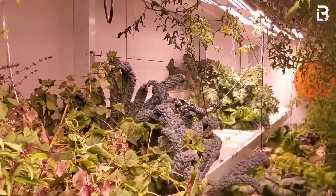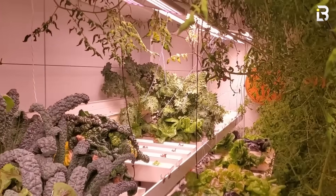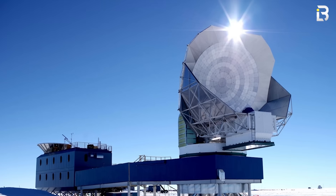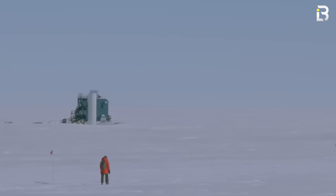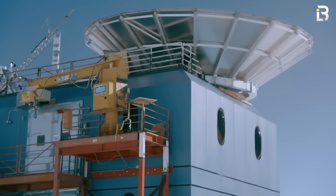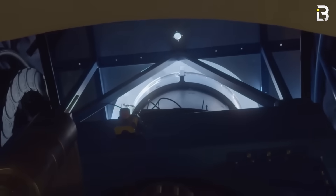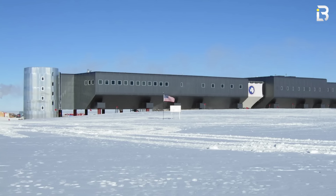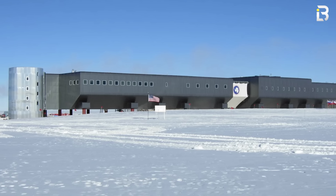Inside, there's a greenhouse built with NASA's help to grow fresh vegetables during the endless polar night. Outside, giant telescopes gaze into the clearest skies on Earth, searching for cosmic background radiation and clues about the origins of the universe. The South Pole Station isn't just about survival — it's about pushing the boundaries of science in one of the most remote places on the planet.